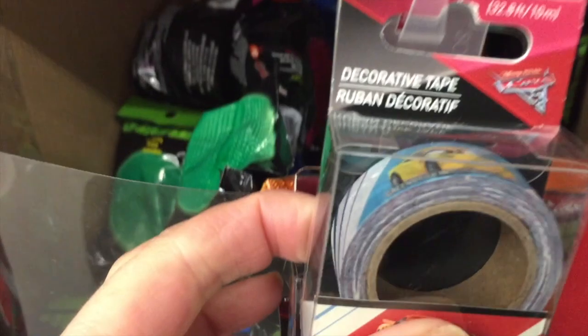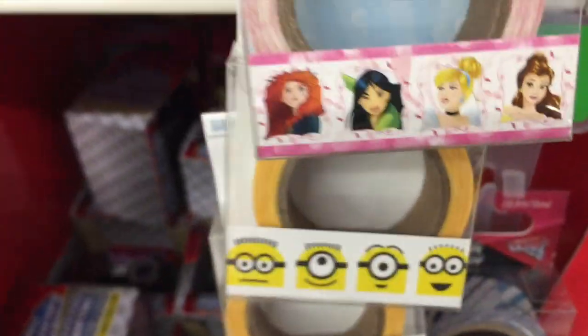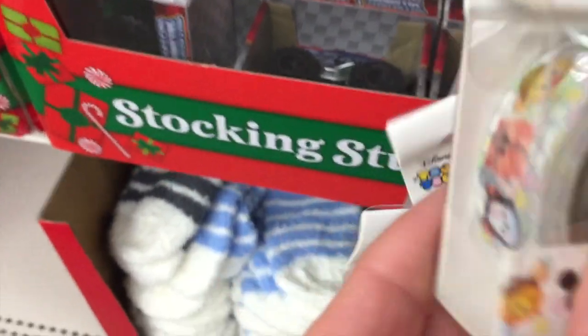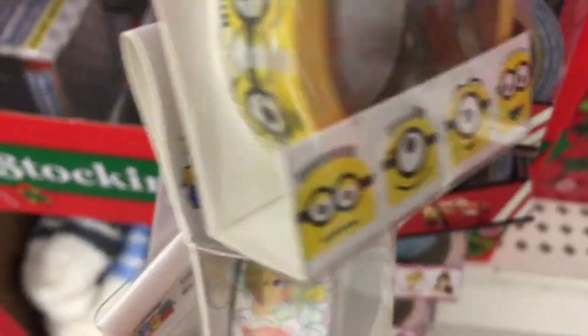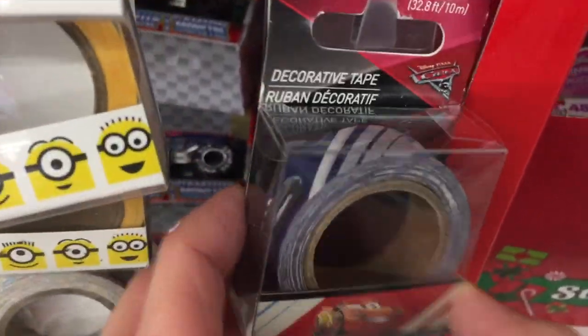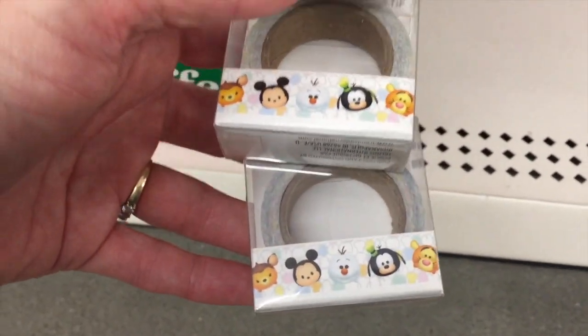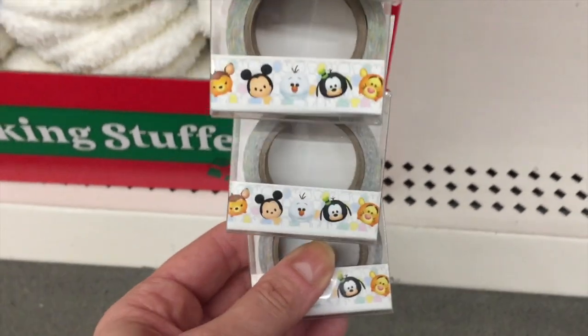We have Cars, we have Princesses. I'm so happy right now. We have Minions, we have Tsum Tsums. Yes! What else do we have? I think this is the same Cars print. And that's it, you guys. I am so happy to find these, though — these have been on my wish list.